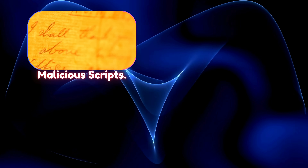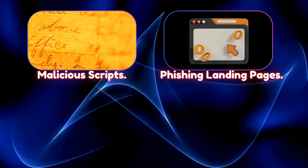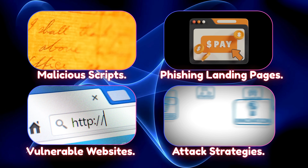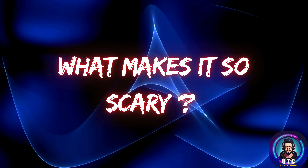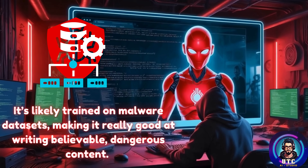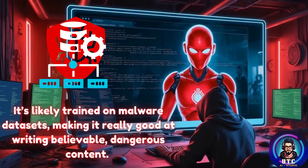FraudGPT can also write malicious scripts, generate phishing landing pages, suggest vulnerable websites, and provide step-by-step attack strategies. What makes it so scary? It's likely trained on malware datasets, making it really good at writing believable, dangerous content.